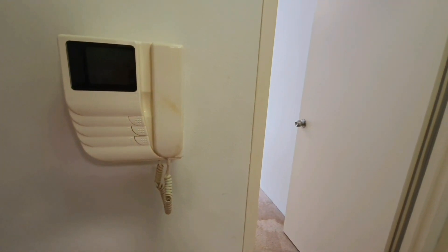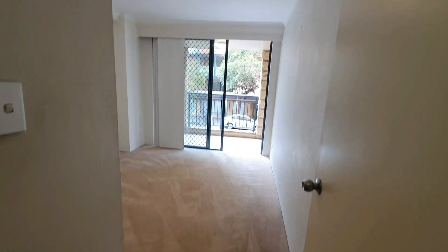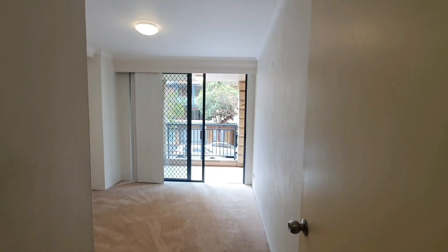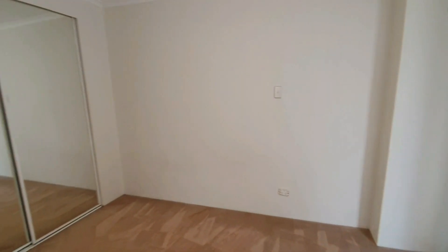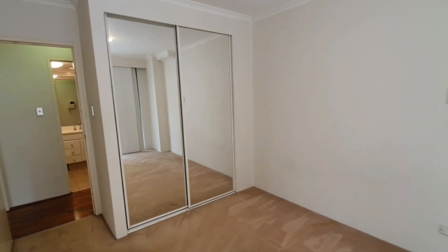There's intercom access for any visitors. The first bedroom also has slide-across curtains, a built-in wardrobe, and access to the balcony.